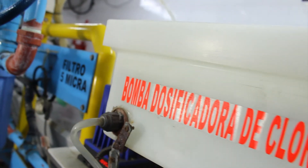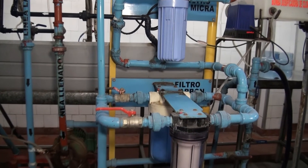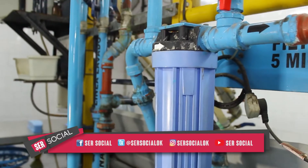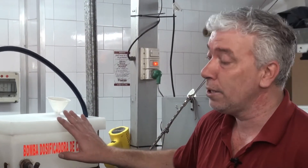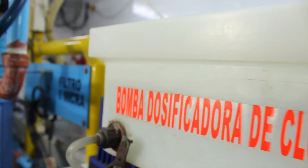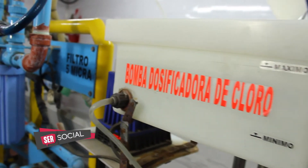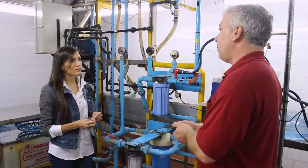De ahí ya se empieza con el proceso del llenado. A medida que se va llenando, el agua ya queda sin cloro, se le va dosificando. Acá tenés una solución de agua con cloro y una bomba dosificadora que, a través del lavado de bidones por adentro, a medida que se va llenando, se le va agregando cloro, que queda con un porcentaje mucho más chico de lo que viene habitualmente en la red.